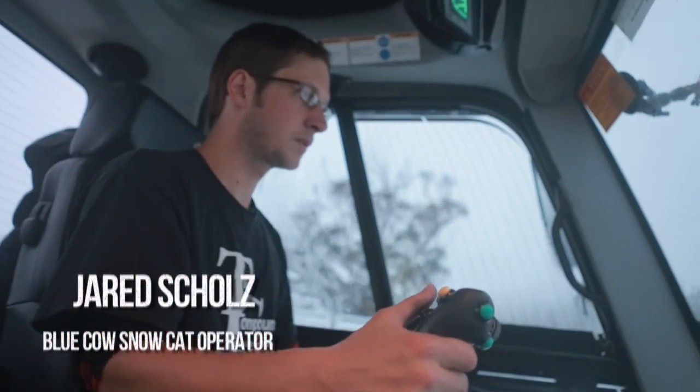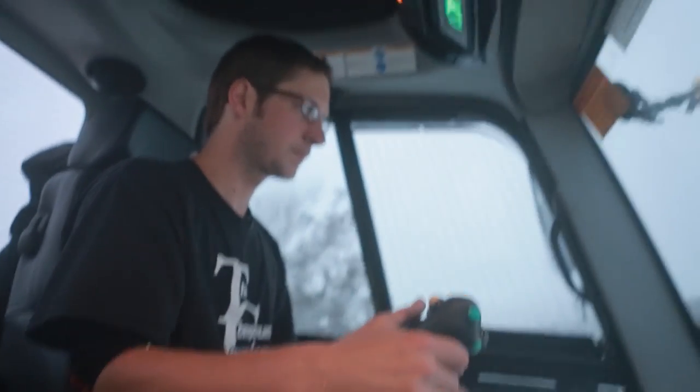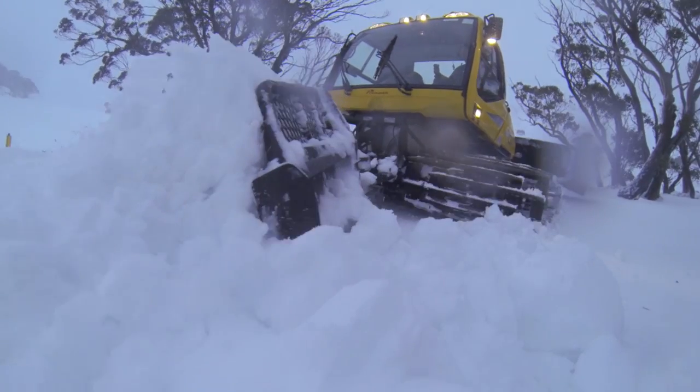This storm has been pretty crazy — just blowing and snowing all night long, all day. It's creating these massive wind drifts.